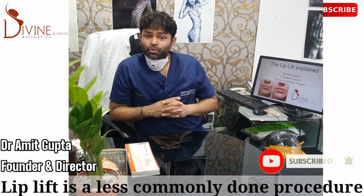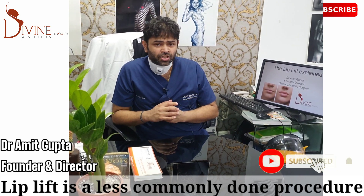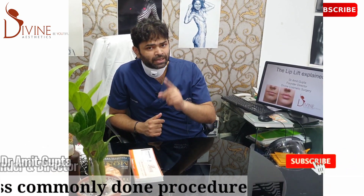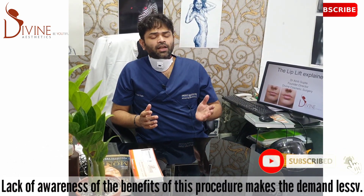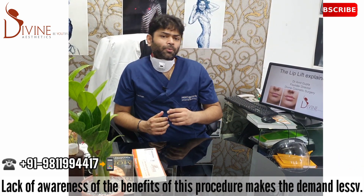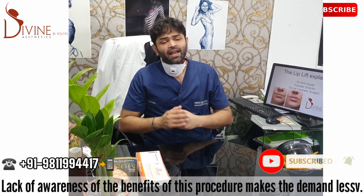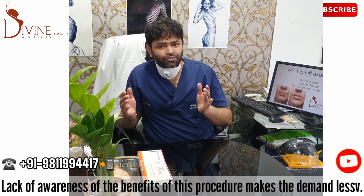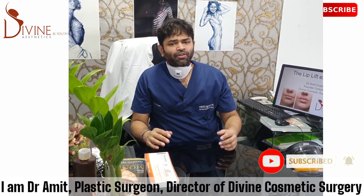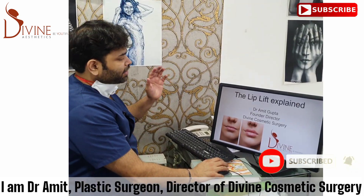This video is going to talk about a unique procedure called a lip lift surgery. This is not a very common surgery and very few patients actually ask for it. I think one of the biggest reasons is they are not aware of the benefits of it. Please watch this video right till the end — towards the end you're going to see some amazing new things about lip lift surgery. I'm going to show you the benefits, the different variations, and who is the best candidate. My name is Dr. Amit, I'm a plastic surgeon and founder-director of Divine Cosmetic Surgery, located in Delhi.